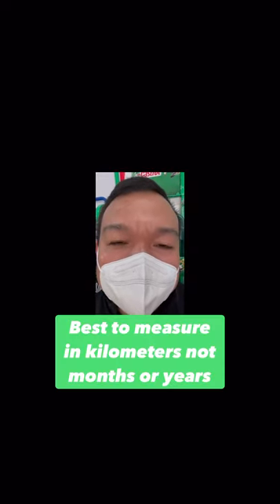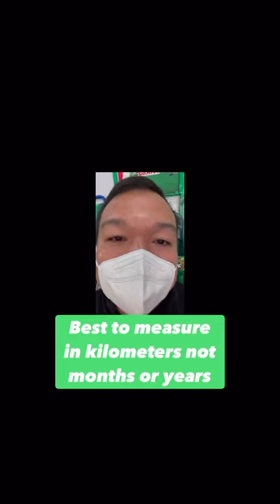As a preamble for this video, this is good advice to consumers: when you talk about tire performance, it is best to measure in terms of kilometers rather than months or years. I'll show you the computations later and I hope you learned from this.